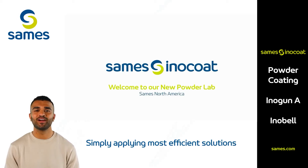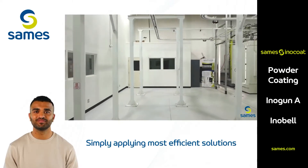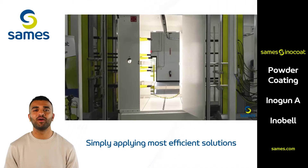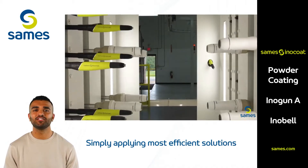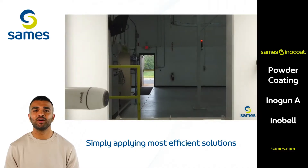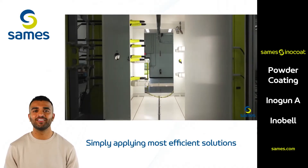Welcome to the SaMez North America Powder Lab, where innovation and precision come together to shape the future of powder coating technology. At SaMez, our state-of-the-art powder lab is more than a testing facility — it's a collaborative space where industry expertise meets cutting-edge technology, giving our partners the chance to explore coating solutions tailored to their needs.